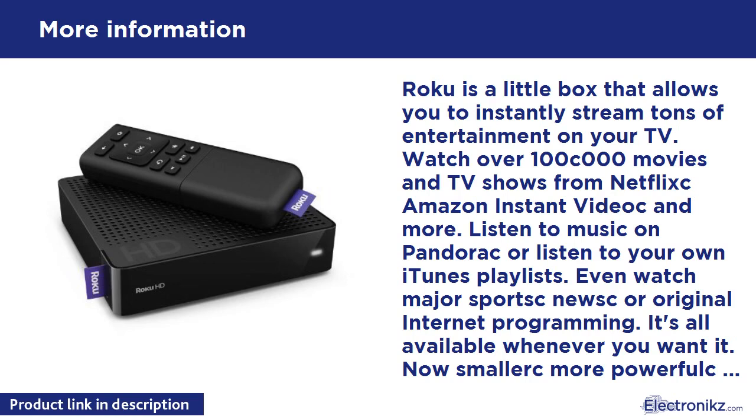No wonder Roku is the best-selling streaming player ever. Over 100,000 movies and TV shows to watch on demand from Netflix, Amazon Instant Video, Hulu Plus, and more. Premium sports from top leagues like Major League Baseball and the National Hockey League. Main events from UFC and more. The best tunes — personalized music from Pandora or Mob, your own iTunes playlists, or radio from around the world. Plus tons of other choices, from major network news and original programming to photo and video sharing. More added every day, so your Roku will always have the most and the best instant entertainment.